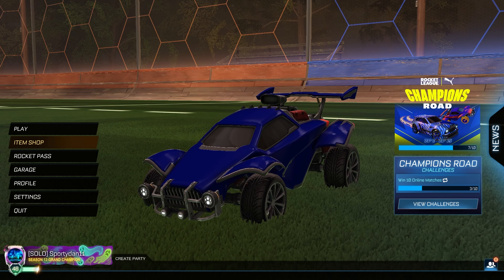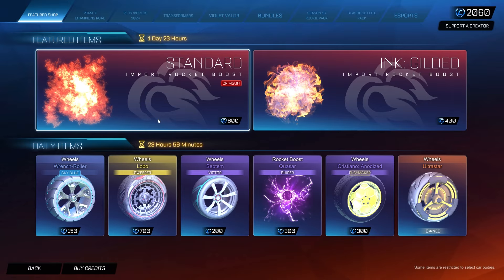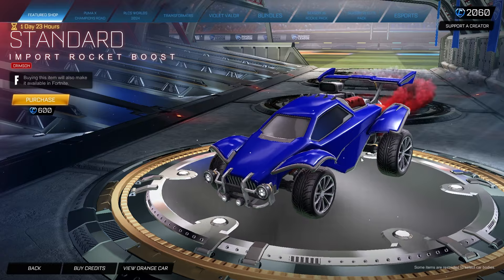Hey, what is going on guys? It is Sprintan here. Welcome back to another Rocket League item shop video. Today is September 20th, 2024 and we have something pretty exciting back in the item shop — the Standard Crimson boost is now available in the shop.